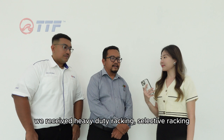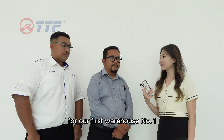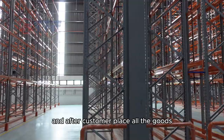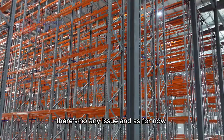As for now, we received VDT racking — selective racking for our first warehouse, number one. During the transition and installation of the racking, and after the customer placed all the goods, there's no issue.